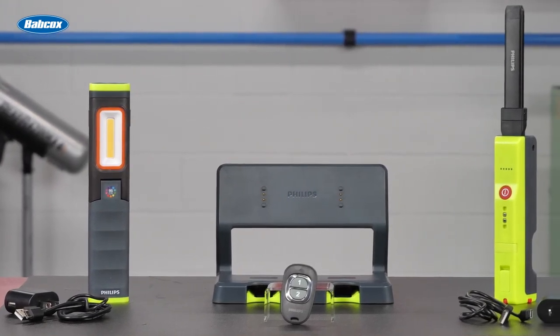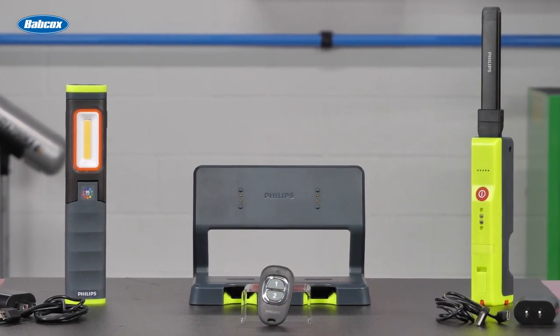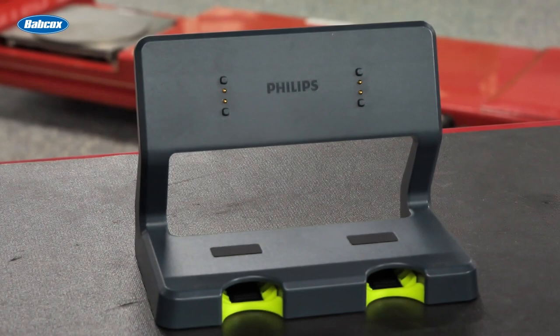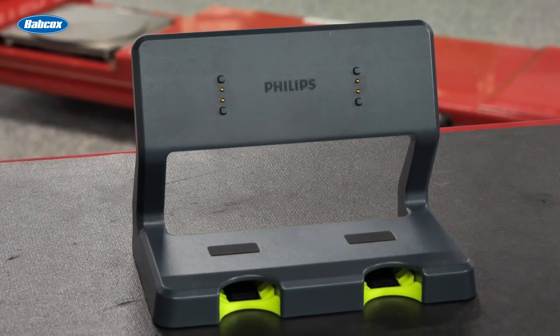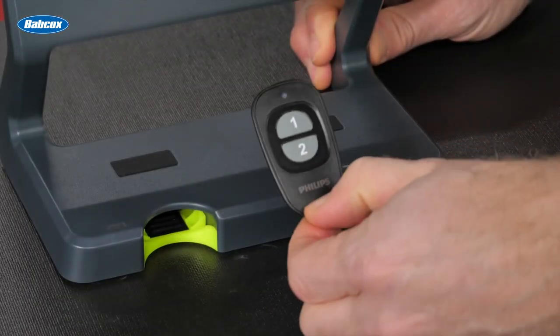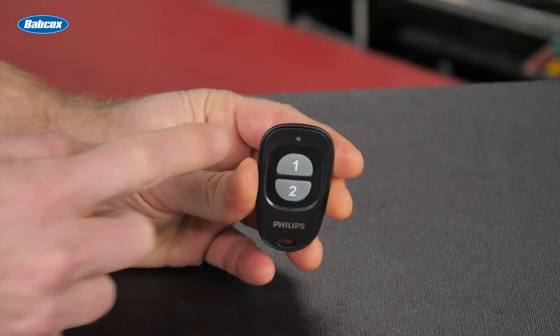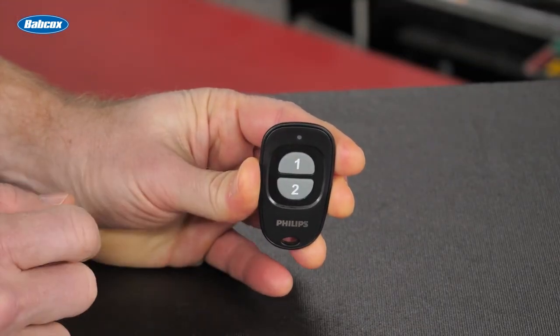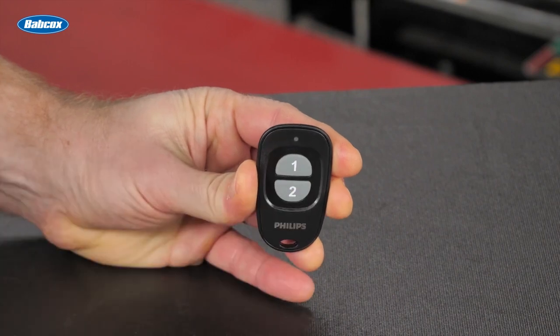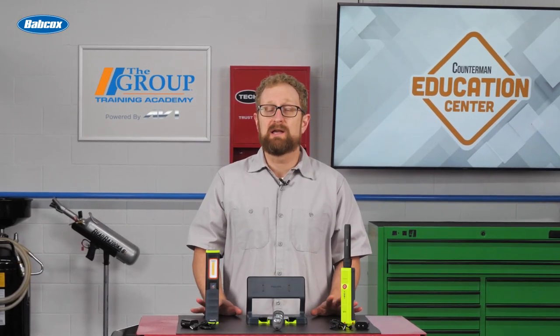The Experian 6000 UV Pillar, Pillar, Pocket, and Slim models are compatible with the Philips multi-dock station. The multi-dock station can serve as a central storage point, charge two devices at the same time, and has a dedicated space for the Find My Device remote control. With the Find My accessory, customers can use the remote control to trigger an audible buzzer and a flashing light to locate a misplaced Experian 6000 UV Pillar, Pillar, Pocket, or Slim work light.